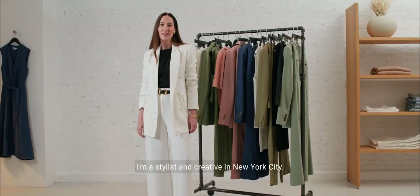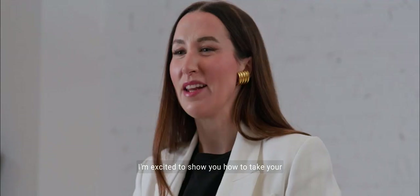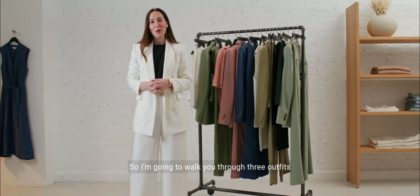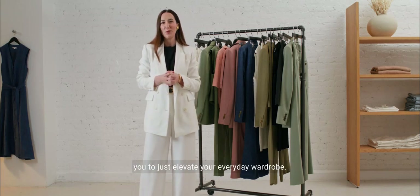Hi, everyone. I'm Caitlin Burke. I'm a stylist and creative in New York City. And today, we're here with Argent for Reworking the Dress Code. Summer is right around the corner, and I'm excited to show you how to take your wardrobe into the next season. I'm going to walk you through three outfits that blend the professional and the practical and help you elevate your everyday wardrobe.